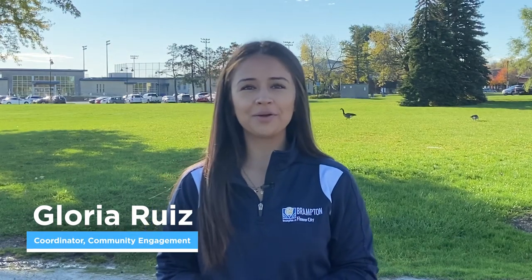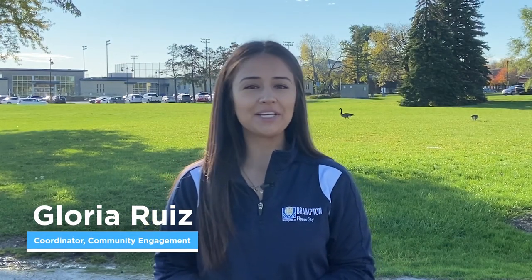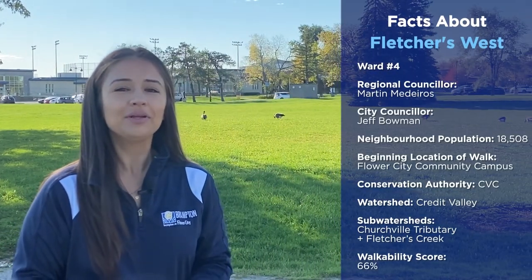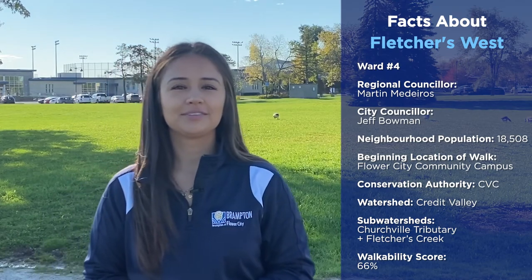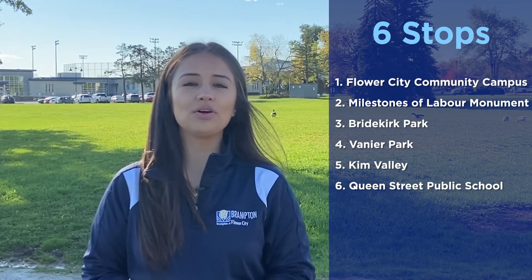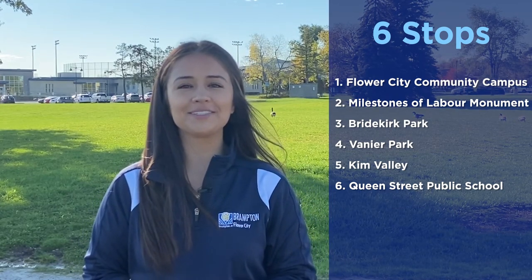Hi, I'm Gloria, Coordinator with the City of Brampton, and I'm happy to take you along the virtual tour of your Fletcher's West neighbourhood. Here are some details about the area, including who your local councillors are. I'll take you around the neighbourhood to visit six neighbourhood gems and will also be joined by other program partners and City staff.